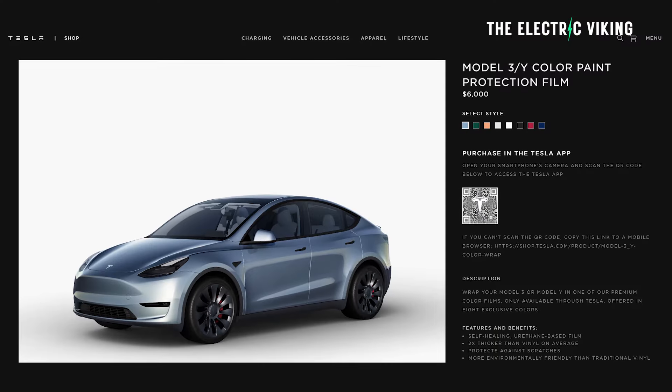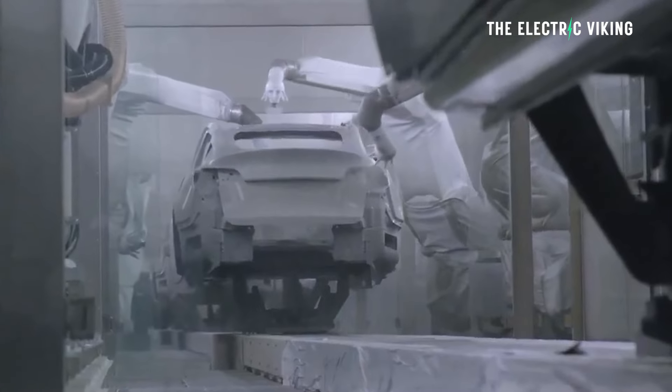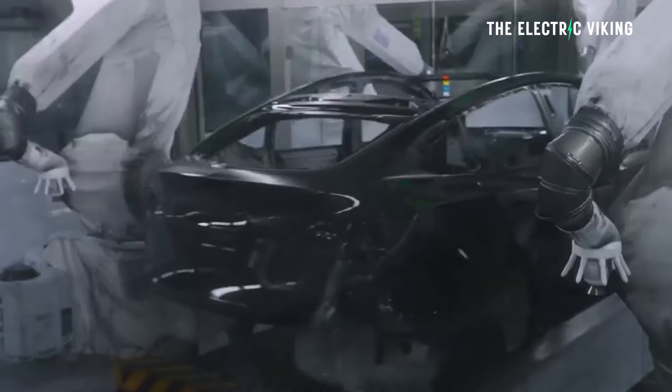That really depends on how much you like this new color. Tesla seems to have sold a lot of wraps — they actually sold out of the most popular color within only a few days.